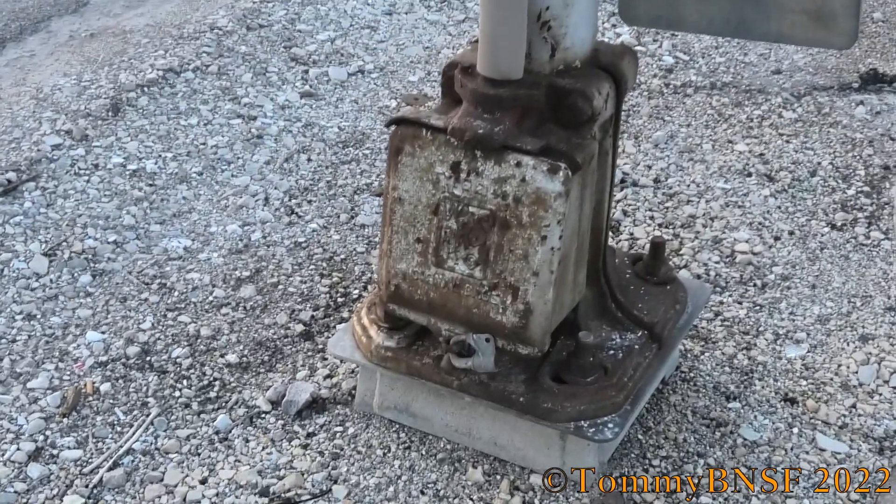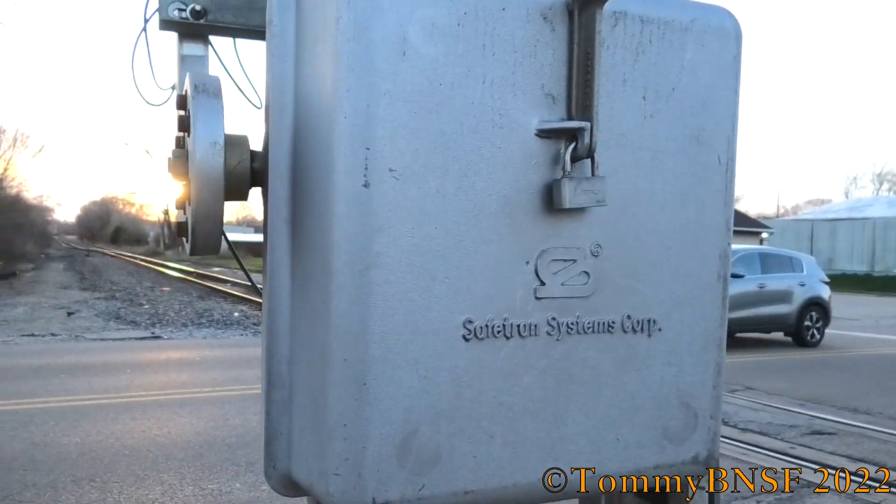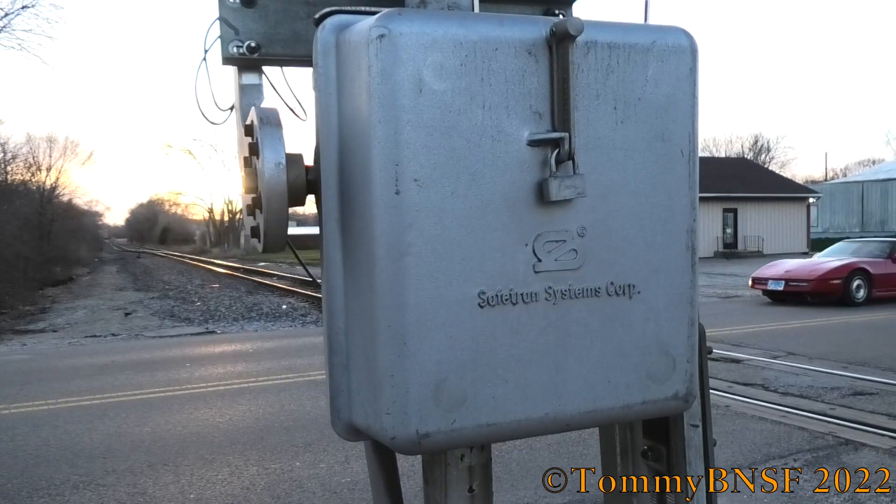Got a single-sided WRS base. We got a 2000s era Cetran gate mechanism. This replaced a WRS gate mechanism sometime in the early 20-teens.